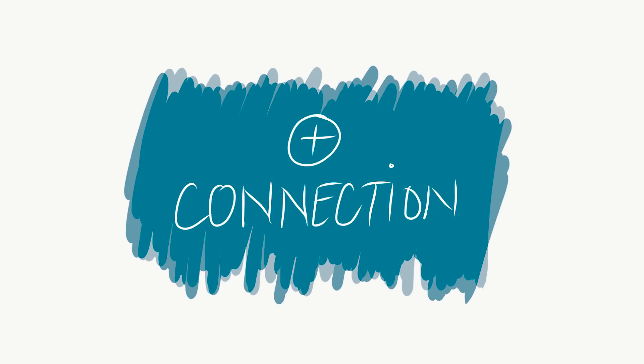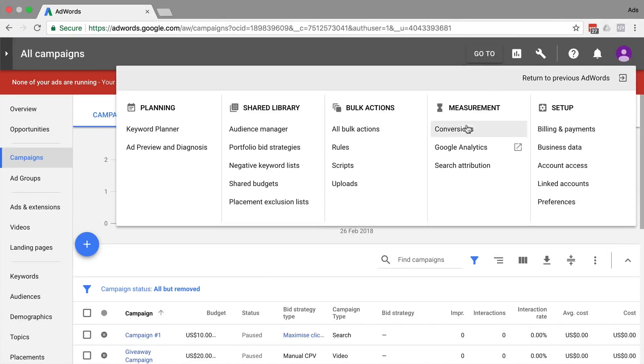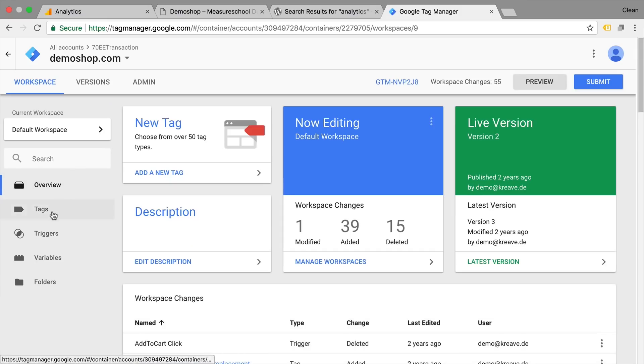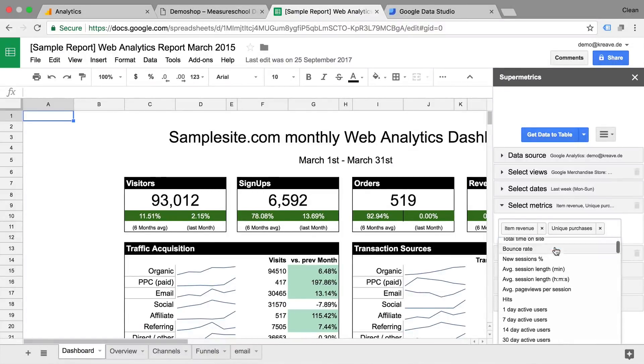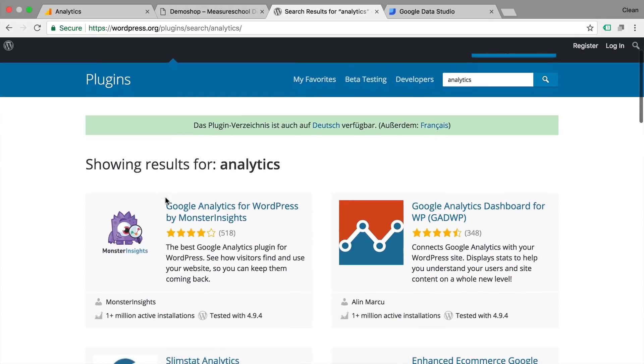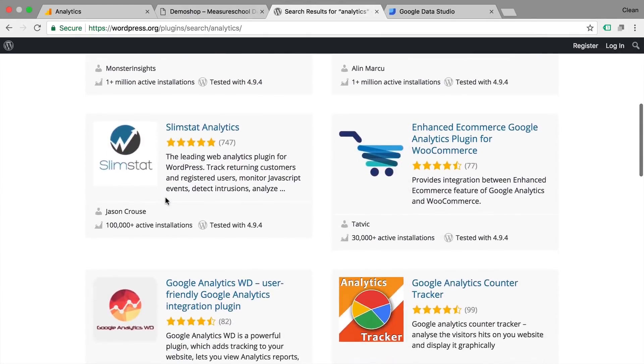Last but not least: the connections. On the plus side, Google Analytics is well connected. We get information automatically from AdWords. We can send it to Google Data Studio. We have Google Tag Manager available. Also on the third party front, we have different other tools like Supermetrics that let us pull data right into Google Sheets, or different plugins on the WordPress side that let us install Google Analytics really easily. It's widely used and therefore has very many connections to pull data in, pull data out, and connect Google Analytics to different systems.